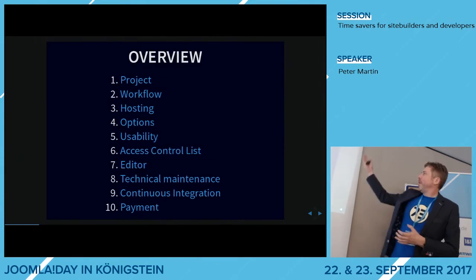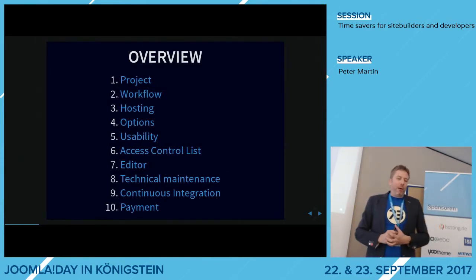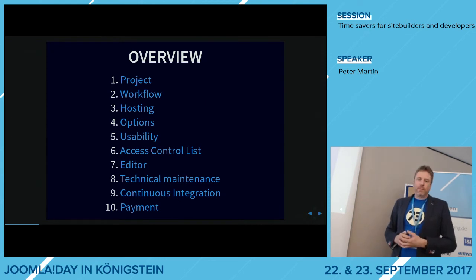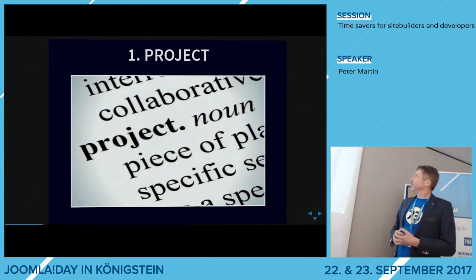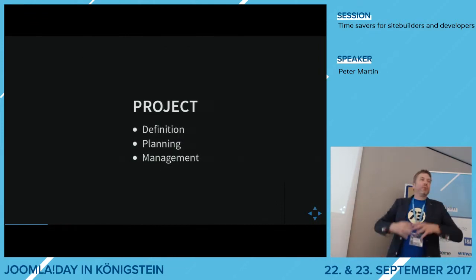In this presentation, I show you 10 different points where you can save a lot of time. The first thing is a project. If you start a new website, I always consider it as a project. And when you do a project, you need a definition of the project, planning and management.